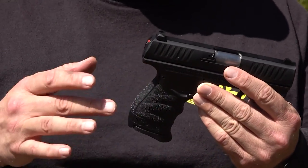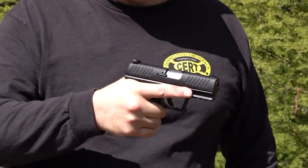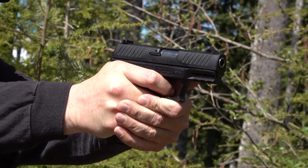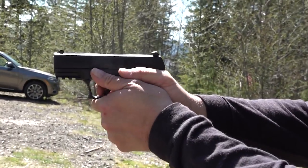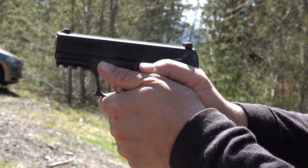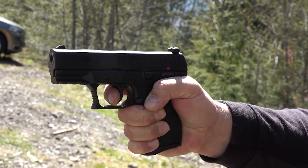Additionally, while its 380 ACP chambering is ideal for those seeking manageable recoil, some may prefer the more common 9mm caliber for its wider availability and perceived stopping power. Nevertheless, the Walther CCP M2-380 stands out for its innovative approach to reducing recoil and improving shootability, making it a compelling choice for anyone seeking a comfortable, user-friendly concealed carry option.